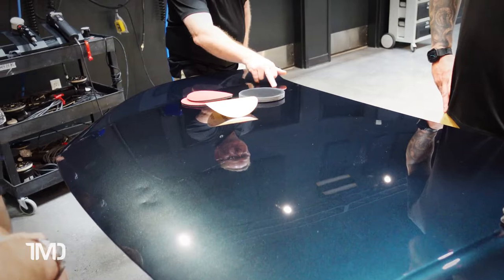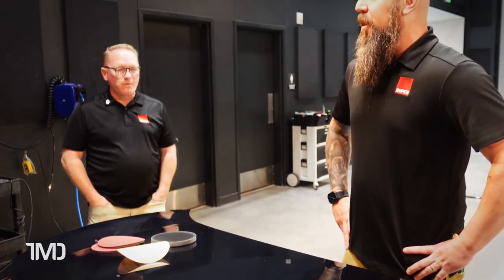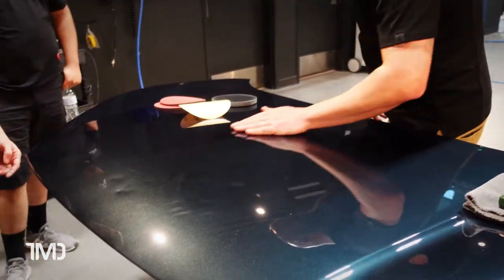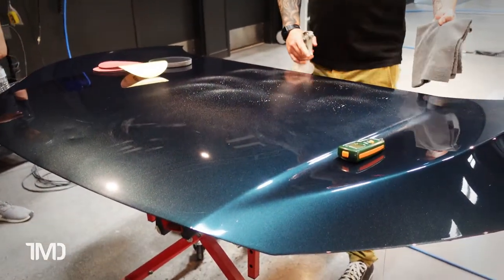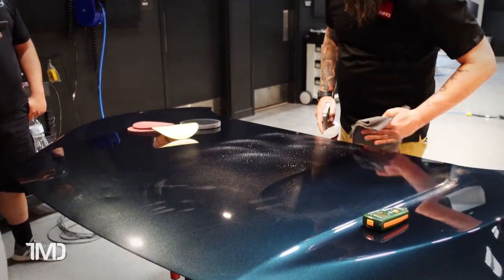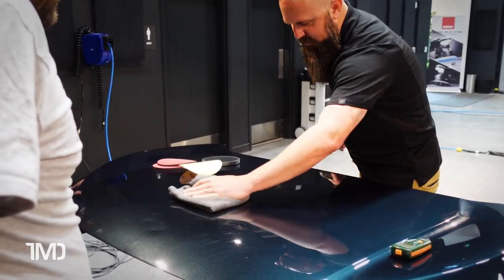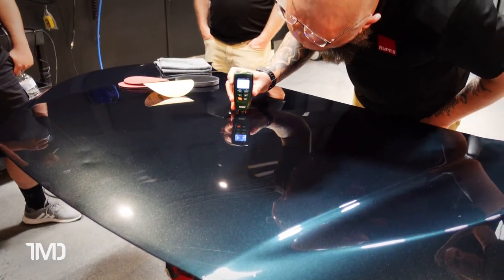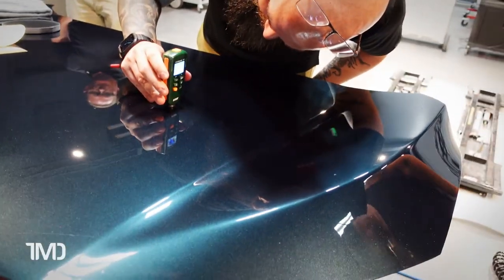Paint gauge readings are going to be really high on these hoods because they go out and come back — there will probably be 15–20 mils on them. So before sanding, the first thing you need to do is clean it. Soak the hood with isopropyl alcohol. This is highly diluted isopropyl alcohol. Your readings on your paint gauge are going to be wildly unrealistic — just a tiny bit of paint to work with. Measuring a few places shows wildly inconsistent readings due to overlapping repaints.